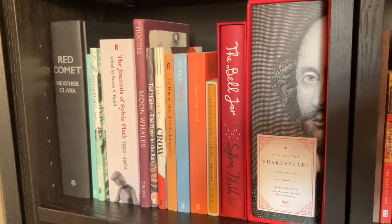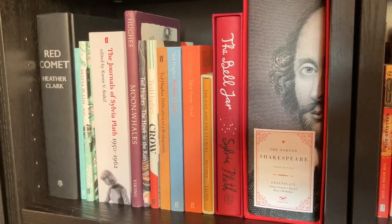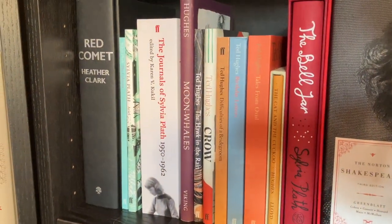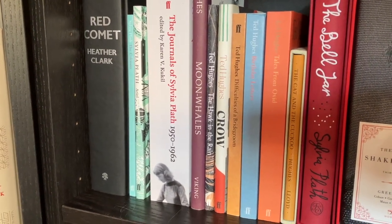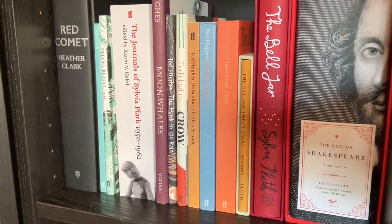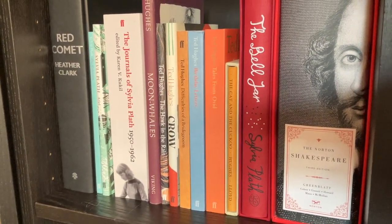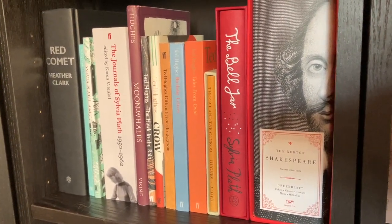Then we move on to my Sylvia Plath and Ted Hughes collection. We have Red Comet, a biography of Sylvia Plath, The Colossus, and Ariel, The Journals of Sylvia Plath, Moon Whales, The Hawk in the Rain, Crow, Difficulties of a Bridegroom, Birthday Letters, Tales from Ovid, The Cat in the Cuckoo — a signed limited edition by Ted Hughes — Bell Jar by Sylvia Plath from The Folio Society, and we also have The Northern Shakespeare.